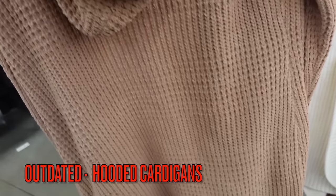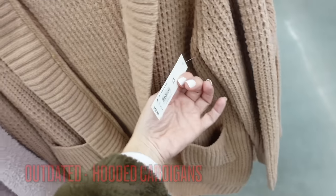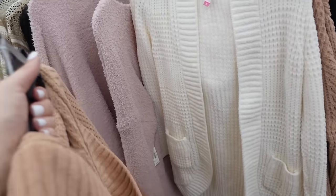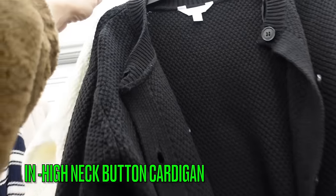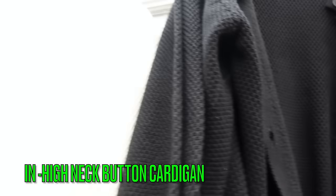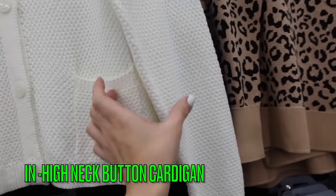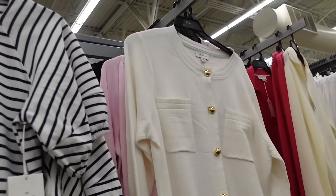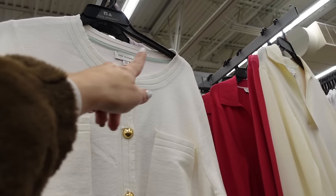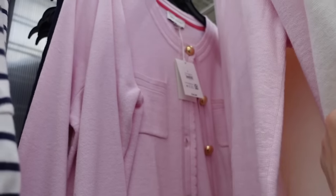Letter sweaters are out for 2024 — this one from No Boundaries in chenille with ribbing around the neckline and two front pockets is $18.98 in brown and ivory. Instead try full button-down cardigans from Time and True with a crew neckline, two pockets, ribbed wrist, and ribbed bottom in ivory and black at $16.98. Also the button-down cardigan from Free Assembly with scallop trim, two pockets, and oversized gold buttons in ivory and pink at $26.99.